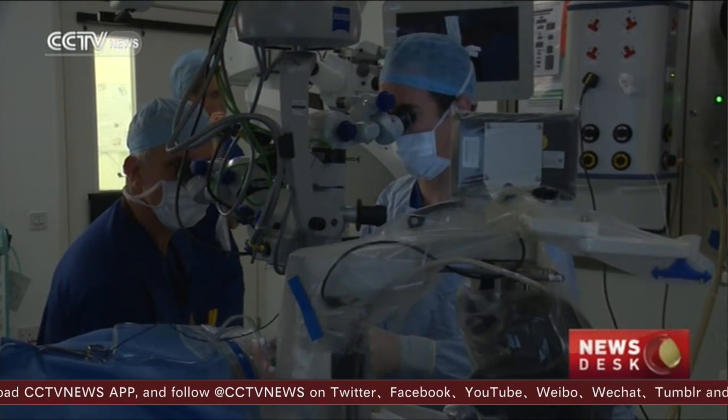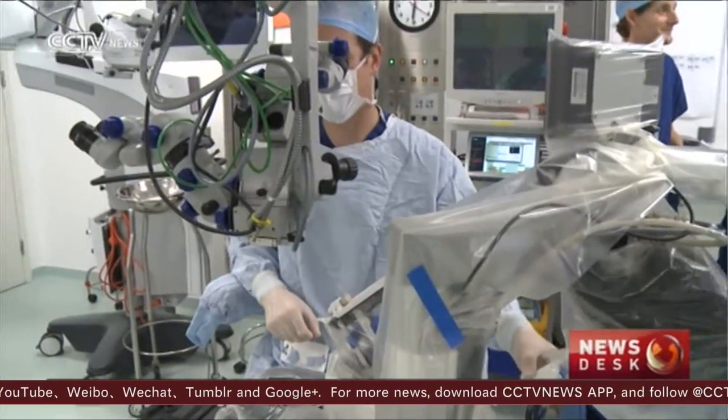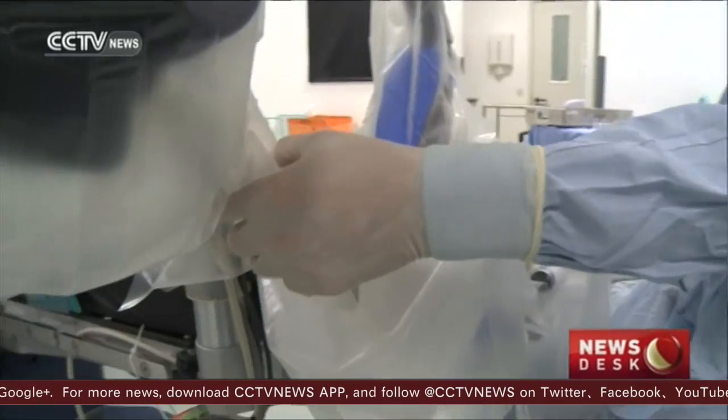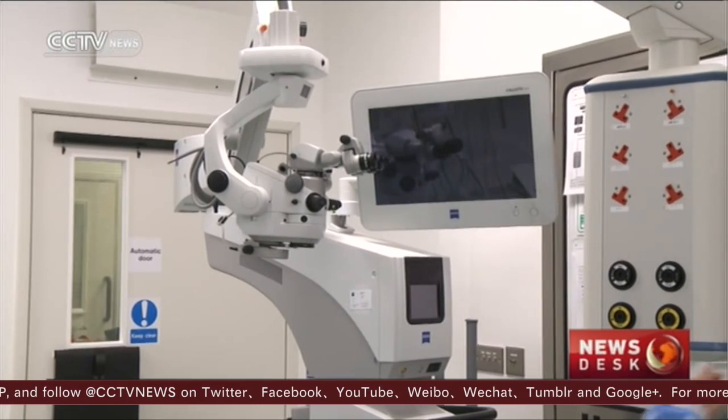Professor McLaren, the doctor who performed the operation, said this experimental procedure was carried out by the robotic dissection device. The remotely controlled robot can peel a membrane a hundredth of a millimeter thick from the retina at the back of Beaver's right eye.